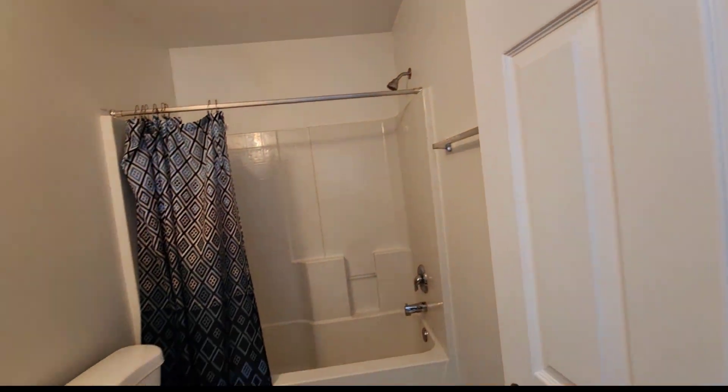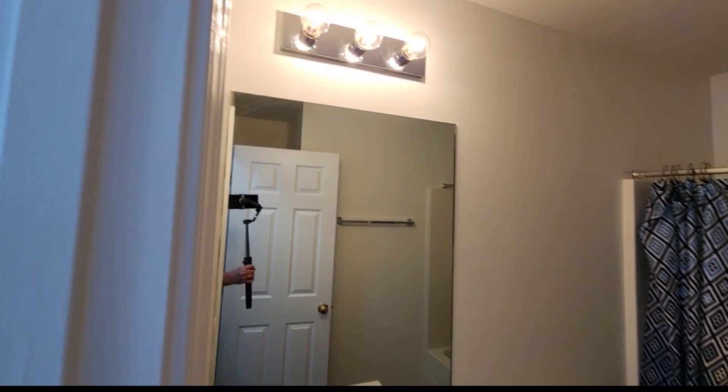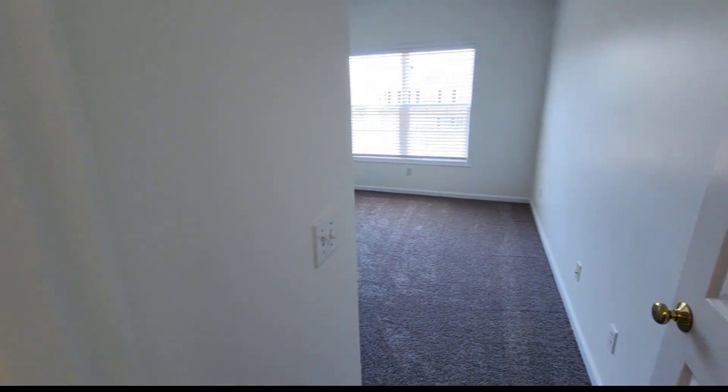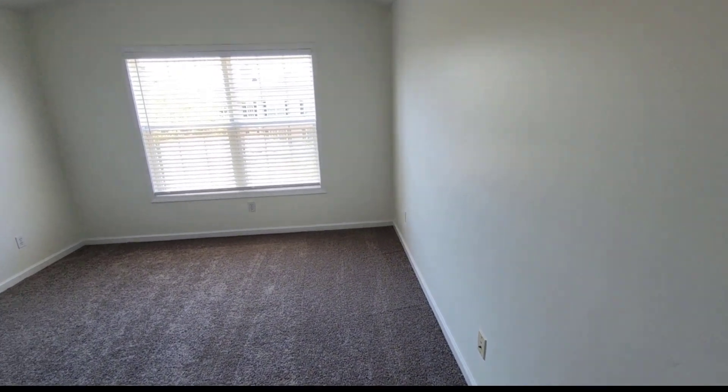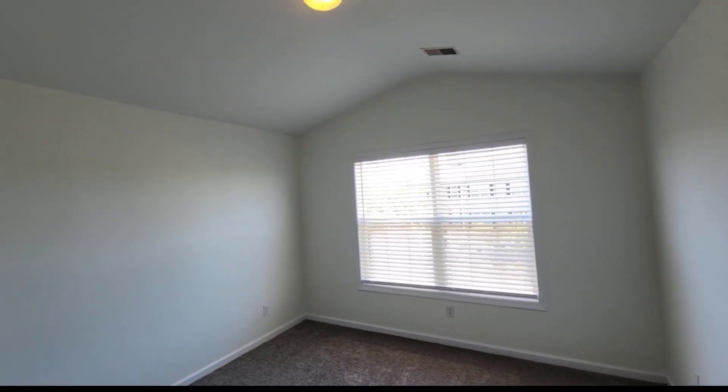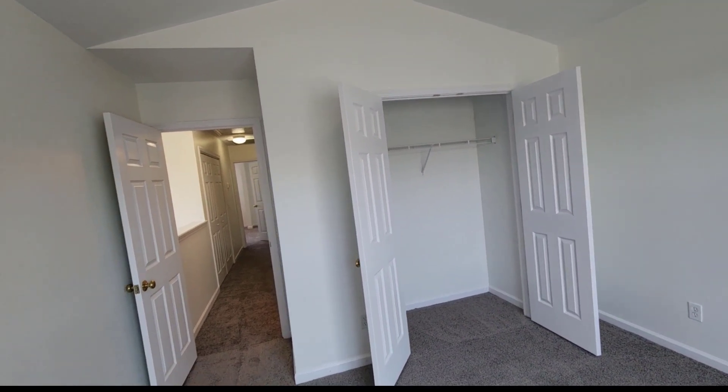There's another full bathroom right here. Coming into the third bedroom — nice and bright, good size, with a double-door closet.